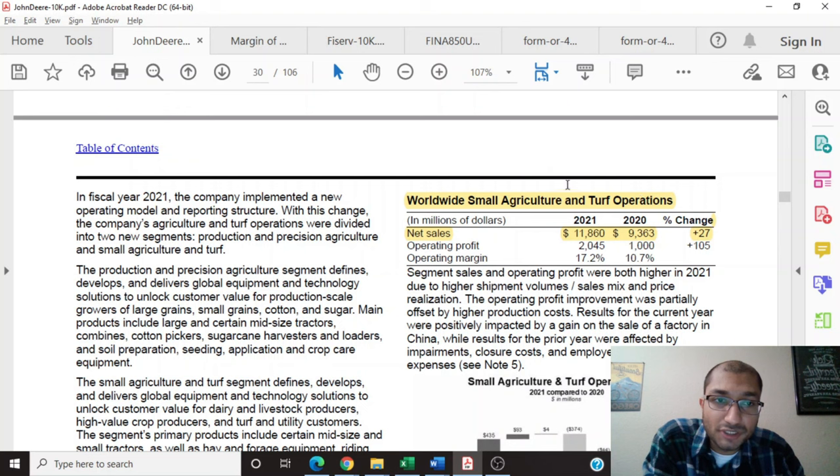The second operating segment is its small agriculture and turf operations, which for the year 2021 had a net sales of about $11.86 billion, a growth of about 27% since the previous year. The company's operating profit almost doubled to about $2 billion, a growth of about 105%, and the operating margin grew from about 10.7% to 17.2%. The company explains that sales and operating profit were higher due to higher shipment volume, sales mix, price realization, and a gain on the sale of a factory in China.